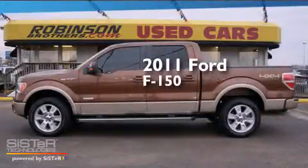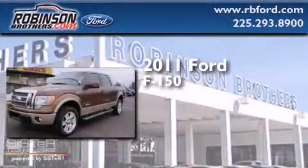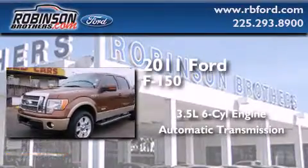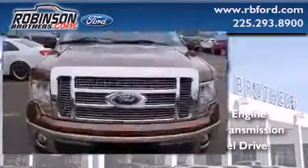This is a 2011 Ford F-150. It has a 3.5-liter six-cylinder engine, an automatic transmission, and the added capability of four-wheel drive.